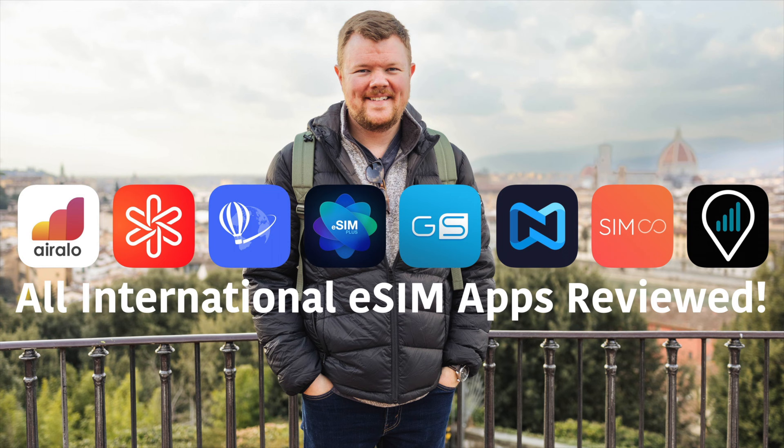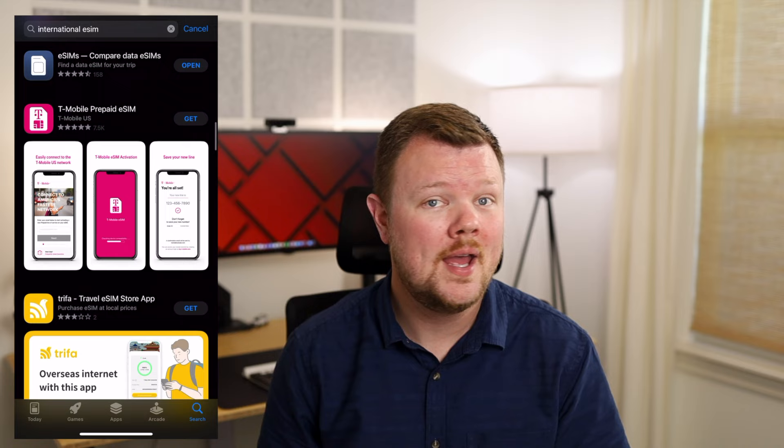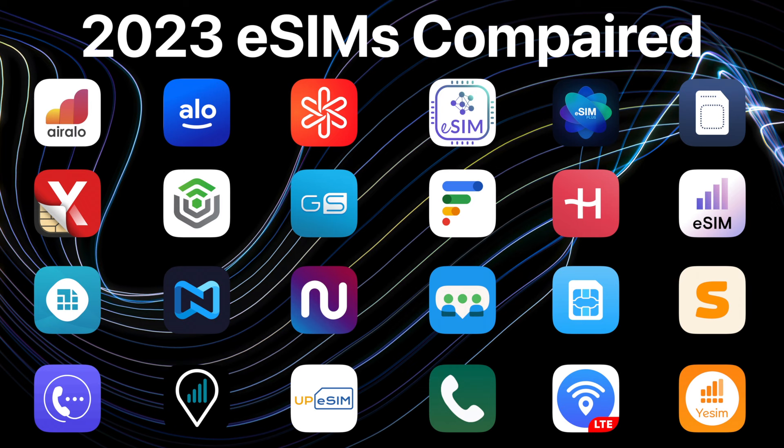I love to travel and eSIMs have revolutionized the way that I travel. At this point, I can't imagine going to another country without having service on my phone. About a year ago, I set on a mission to find the best eSIM app for travel and made a video comparing eight of the most popular apps, and I ultimately landed on Aerolo and Dent. But a year later, things have really changed a lot. There are dozens of new apps and plans, and I've learned from many of you in the comments that there isn't necessarily a one-size-fits-all for everyone's travel needs.